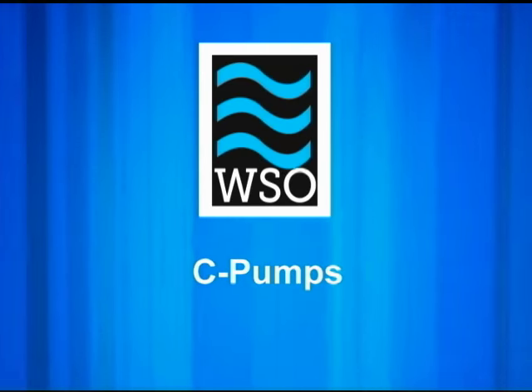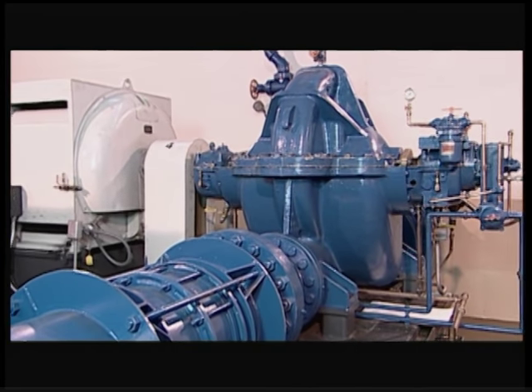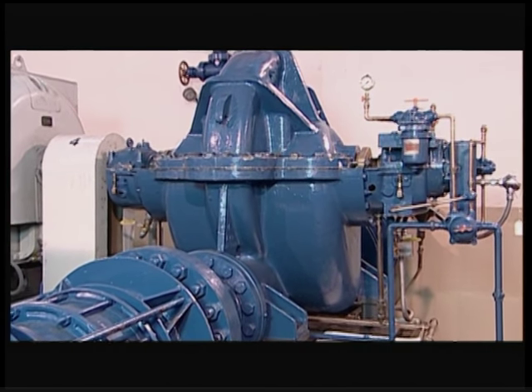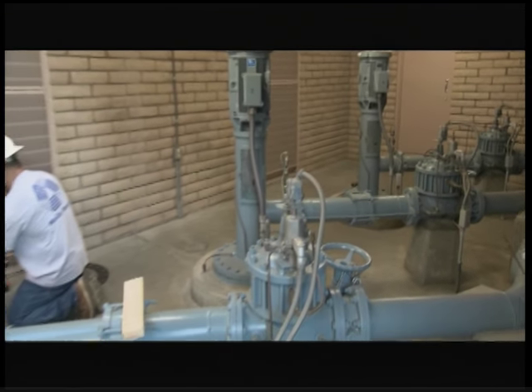Velocity pumps, and specifically centrifugal pumps, are the most widely used pumps in the world and used extensively by municipalities, utilities, and other water providers. Because of their popularity and use from source water to final service lines, centrifugal pumps are the primary focus of this program.